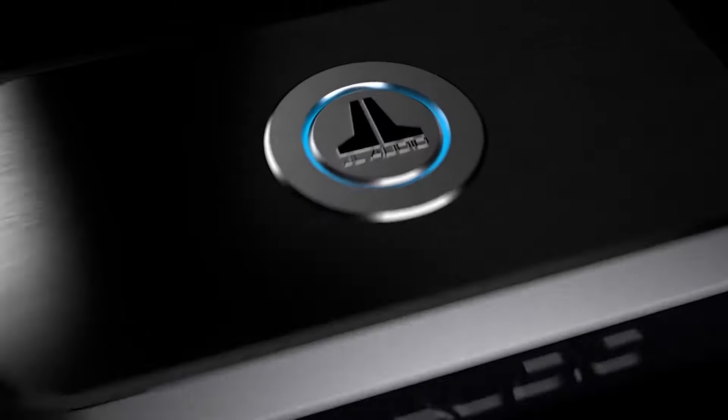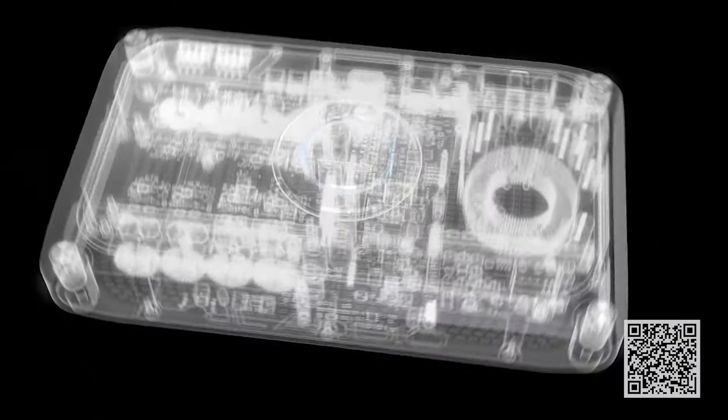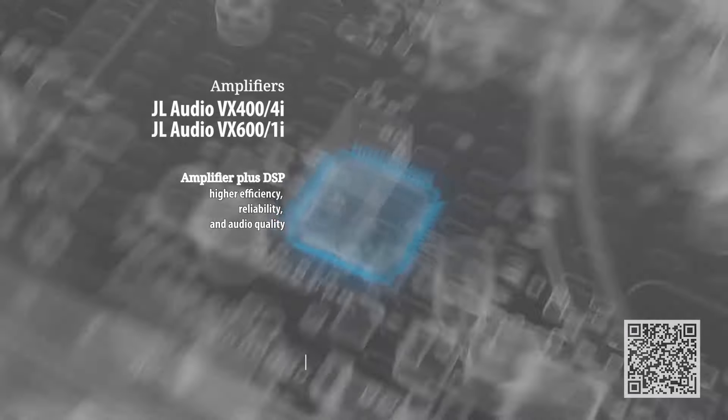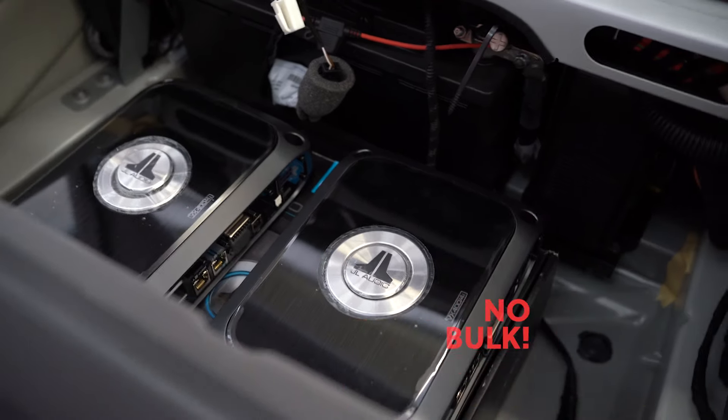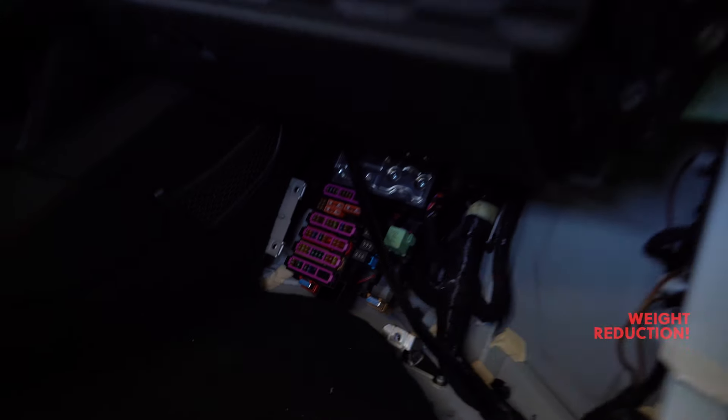This upgrade calls for only the best, so we got some VX amplifiers from JL Audio. We'll be using two 400s and one 600s for the subwoofer. This will allow us to get rid of the crossovers and eliminate bulk inside of the car.